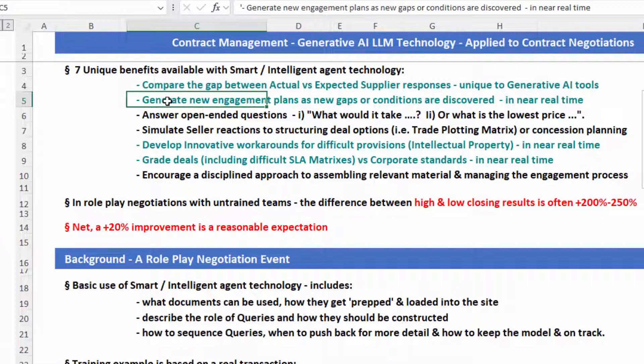Why do we think this is going to make money? The role play negotiations that I've done with various teams — I did this for a Fortune 20 company, and most recently with a Fortune 80 company — the difference between the high-low closing results is often 200 to 250%. That has remained consistent with the various sessions I've been involved with. I think a 20% improvement is completely reasonable.